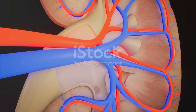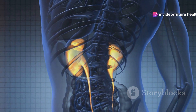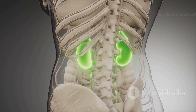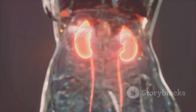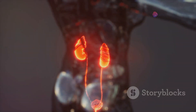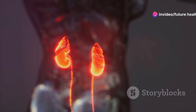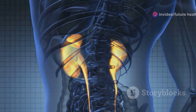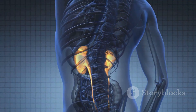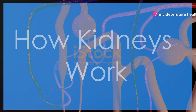Let's start by understanding these marvelous organs. Your kidneys are two bean-shaped organs located on either side of your spine, just below your ribcage. Each kidney is about the size of a fist — don't let their size fool you. They play a vital role in keeping you healthy: filtering waste from your blood, balancing your body's fluids, and even regulating blood pressure. They're like the body's natural filtration and regulation system, working 24/7.